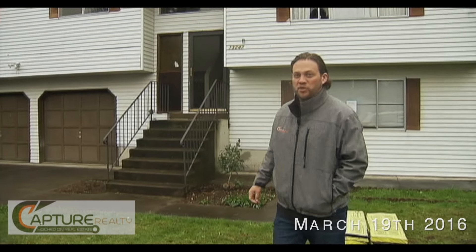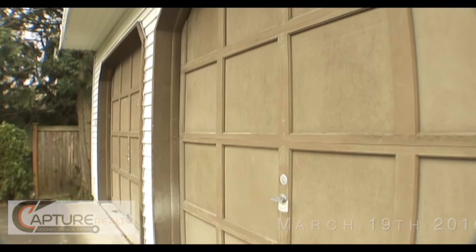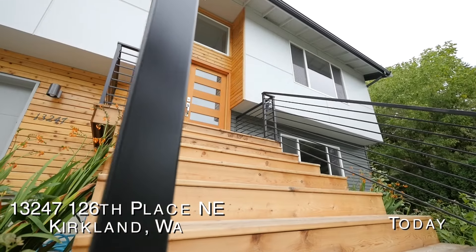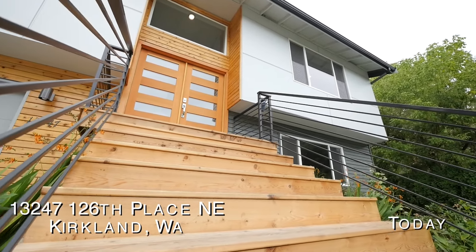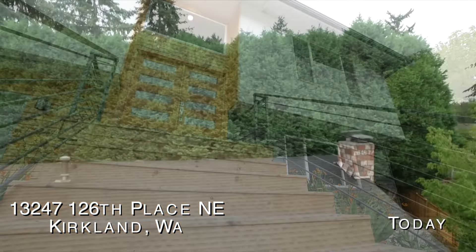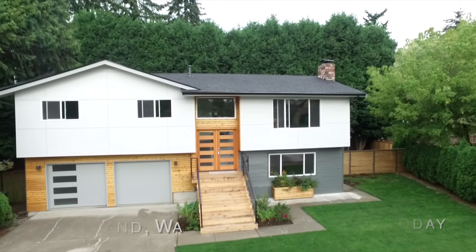This boring split level is going to get a modern facelift. We're going to start with the garage doors — both are getting switched out with modern garage doors. The boring aluminum siding is going to get switched out with a modern flat panel siding with a cedar accent. The cedar accent will go around the garage doors as well as up through the front door. We're going to have a cedar deck over the cement stairs. All of the windows are getting switched out, the roof has already been replaced with new fascia, and we're going to have new gutters.